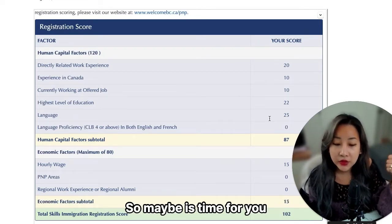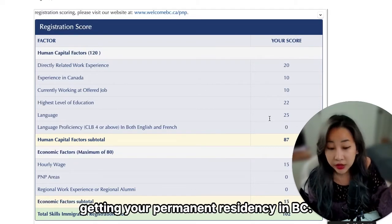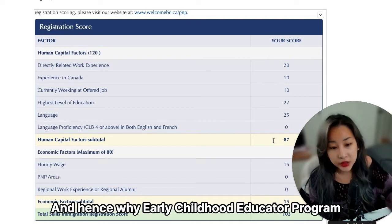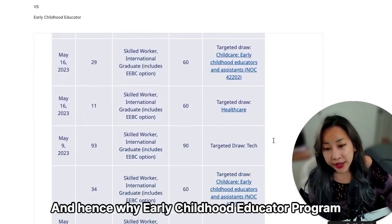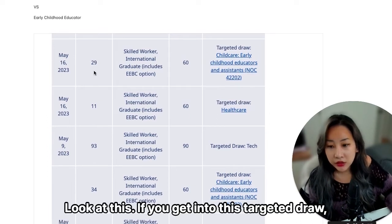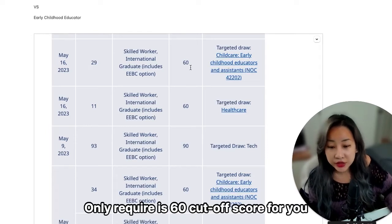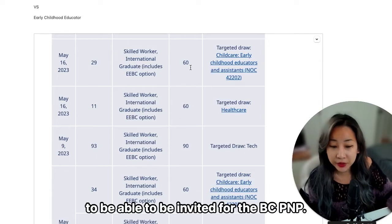It may be time for you to look into some other way of getting your permanent residency in BC — and that's why the early childhood educator program is the way to go. Look at this: if you get into this targeted draw, early childhood educator and assistant only requires a cutoff score of 60 to be invited for the BC PNP.